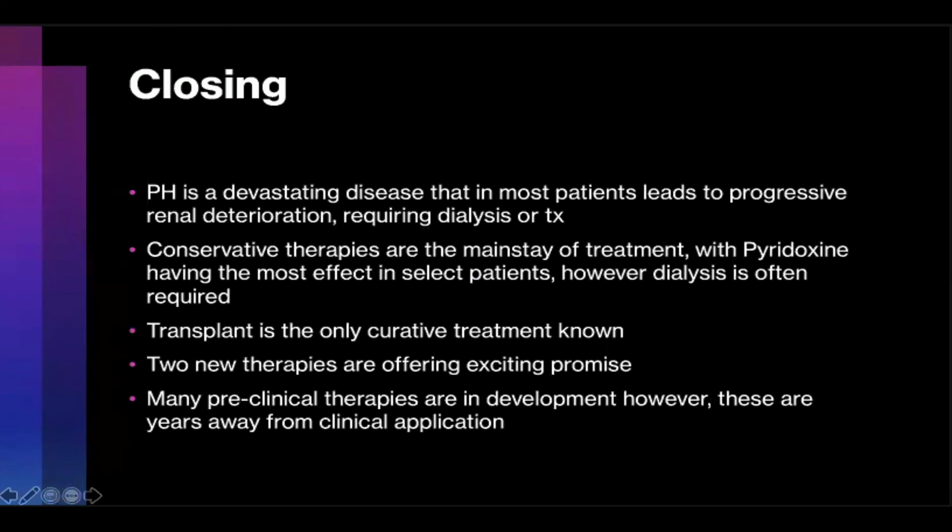In closing, PH is a devastating disease that in most patients leads to progressive renal deterioration requiring dialysis or curative transplant. Conservative therapies are the mainstay of treatment, with traditional medical therapies like pyridoxine having the most effect but only in select patients; dialysis can still often be required. Transplant is the only curative treatment known — primarily liver transplant. Two new therapies, lumasiran and nedosiran, both small interfering RNAs, show some degree of promise; however, long-term data is not yet available. There are many preclinical therapies in development, but these are years away from actual clinical application.